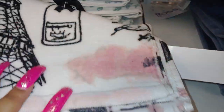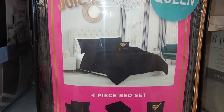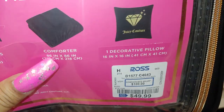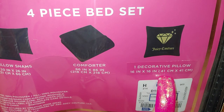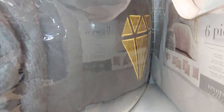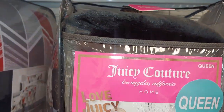We have a Juicy Couture queen comforter for $49.99. It comes with a decorative pillow, the comforter inside, and two pillow shams. It has a gold diamond stitching on the pillow and it's a plushy velvet, very soft comforter.